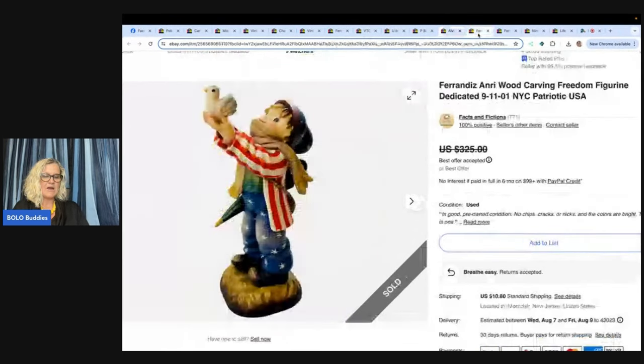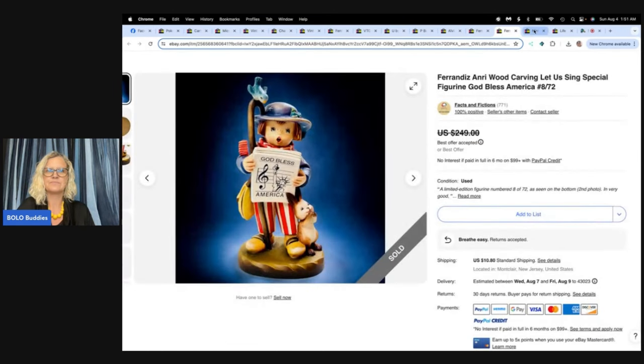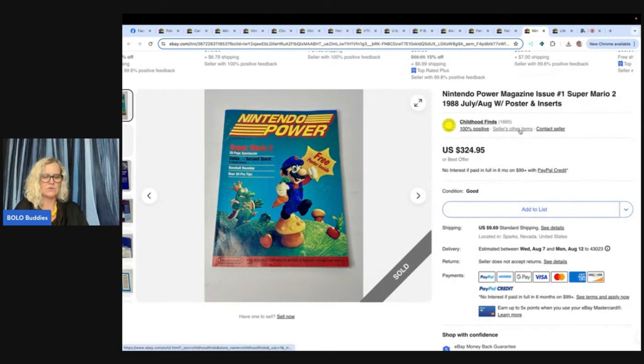A retired educator whose father and grandfather were New York City firefighters reached out to me after I posted this rare Anri 9/11 figurine on eBay. He collects Anri figures — A-N-R-I — and really wanted to add this to his collection in honor of his family. After swapping stories back and forth, I accepted his offer of $200 plus shipping. He bought this figure as well as another patriotic Anri that I had, for a total of $380 plus shipping. I had paid $25 each for them at an online auction. Could I have held out for more? Most likely. But sometimes it's better to take a reasonable offer, especially for families of brave first responders.